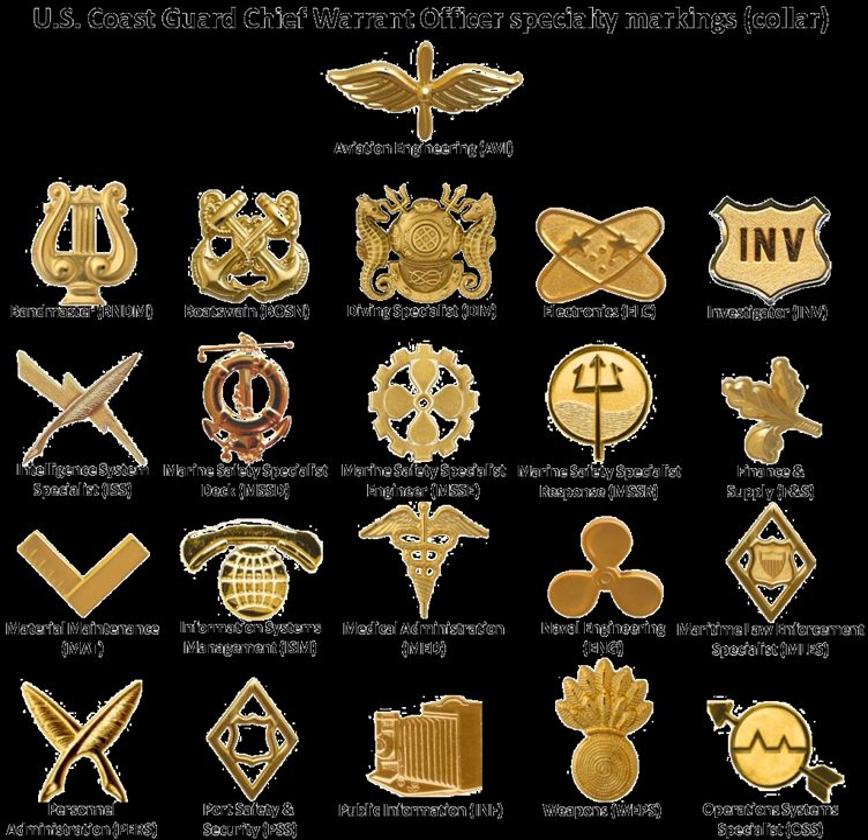United States Coast Guard Officer Rank Insignia describes an officer's pay grade. Rank is displayed on collar devices, shoulder boards, and on the sleeves of dress uniforms. All Coast Guard officers are line officers, unlike the Navy, which has a staff corps to identify certain career fields.